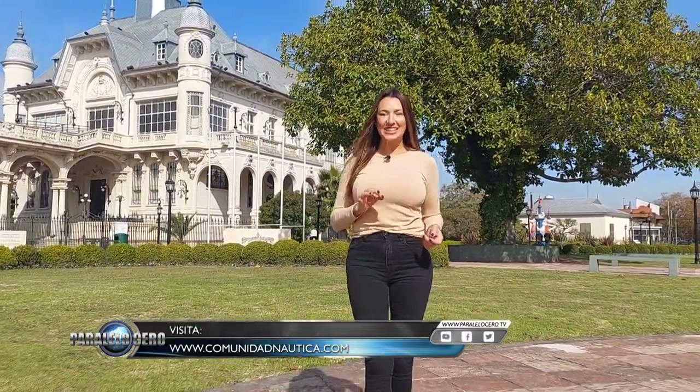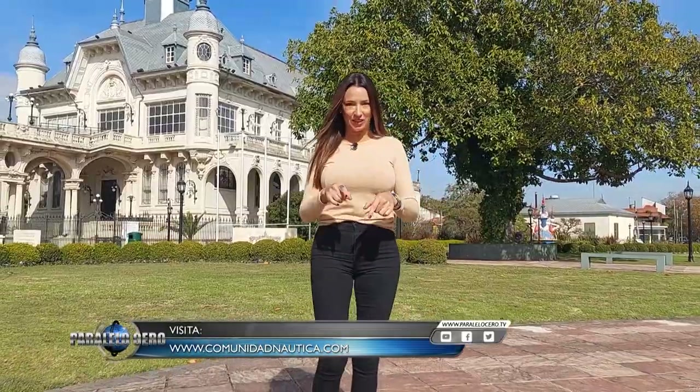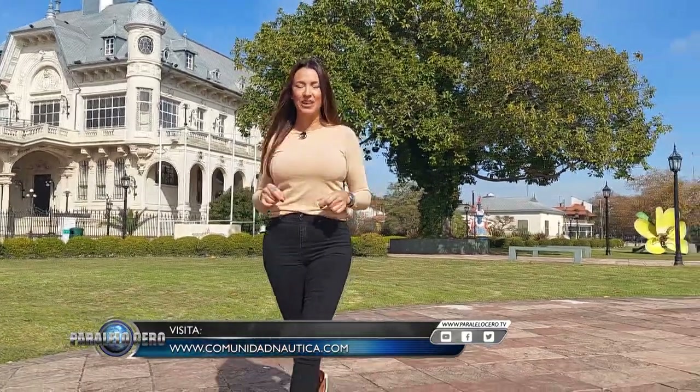De esta manera llegamos al final del programa del día de hoy. Acuérdense que si tienen ganas de revivir el contenido de este programa, lo pueden hacer el sábado a las 16 horas por este mismo canal. Los invito a ingresar a nuestra amplia plataforma de comunicación para disfrutar la mejor náutica del mundo. Beso grande para todos ustedes y los espero la semana que viene, jueves a las 21:30 horas por la pantalla del Garage TV. No me fallen porque los voy a estar esperando. Beso grande, chau.